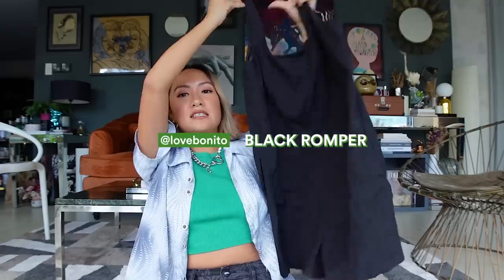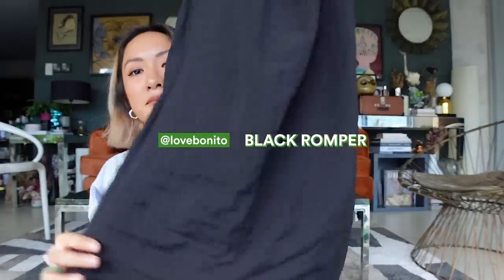Speaking of LBD and black, let me share my current favorite romper. This is the Love Bonito romper — it's shorts — and I really bring this every time I travel. It's so convenient, especially if I'm going to the beach at night or to the airport for a lazy look. You can layer it with a vest, wear a polo, or even a jacket — you can really never go wrong with basic black pieces.